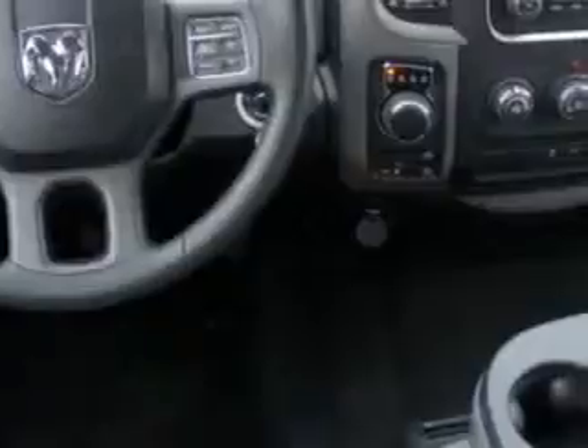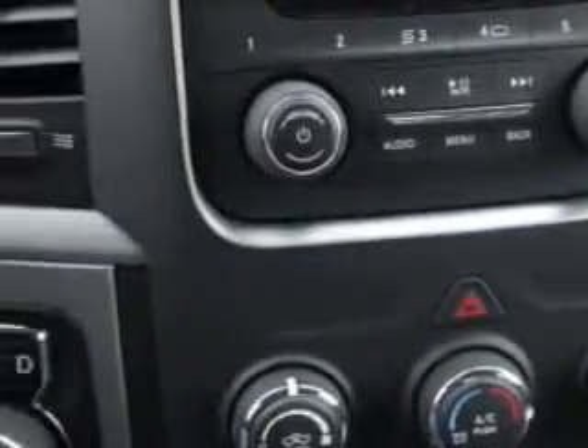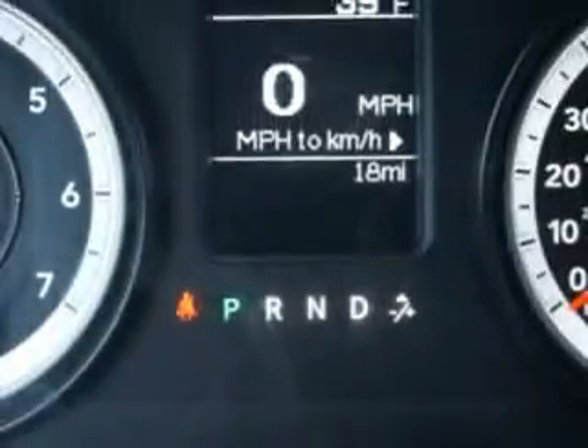Enjoy this utility truck with features like traction control with trailer sway control, classic trailer hitch, removable tailgate, heated exterior mirrors, and much more. Get where you need to go, enjoy the drive, and have peace of mind in this 2014 Ram 1500. See us at Riverside Autoplex of Muscogee today.